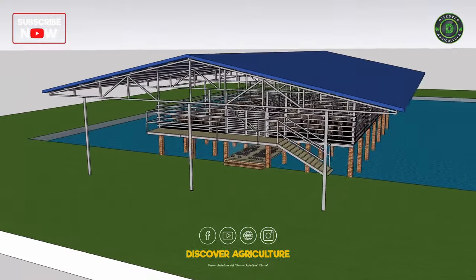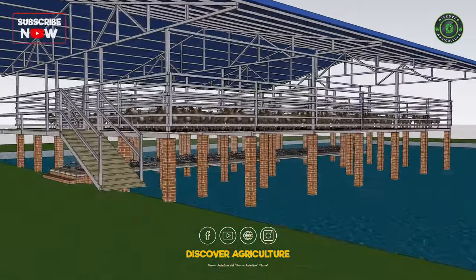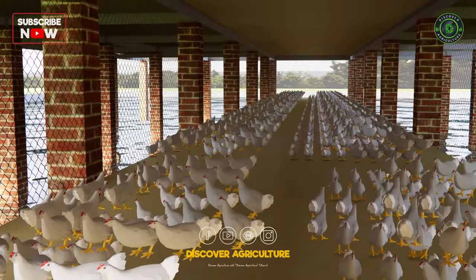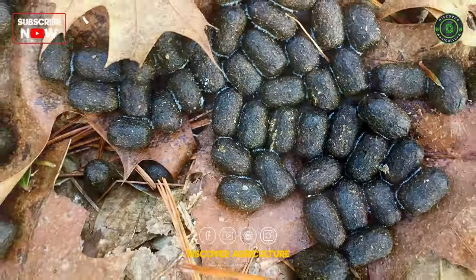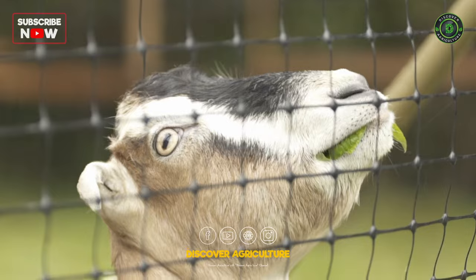Integrated goat, fish, and chicken farming involves the construction of a shared infrastructure, such as a water source, shelter, and feeding areas. Goats, fish, and chickens are raised in close proximity, with each species providing benefits to the others. For example, goats and chickens provide food for the fish, fish provide nutrient-rich water for the goat fodder, and fodder provides nutrients for the goats.